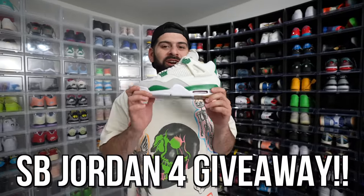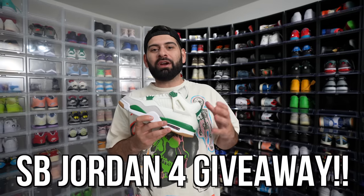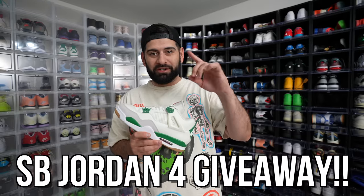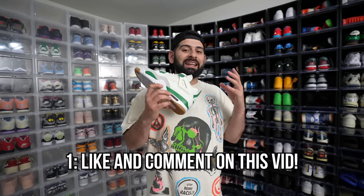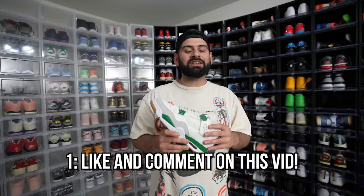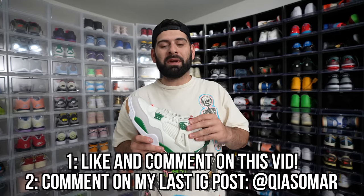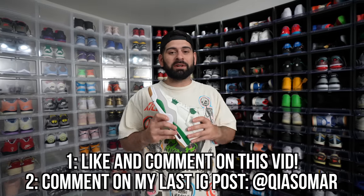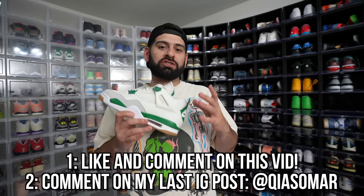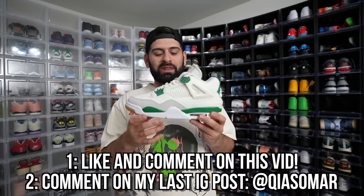Before we get into this video, we are going to be doing an SB Jordan 4 giveaway as a thank you for tuning in and always showing love to me. All you have to do is follow these two very easy steps. First, like and comment on this video — let me know what your favorite sneaker is from my entire collection. And second, go comment on my very last post on Instagram. It's going to be a post of me with my sneaker collection. In one week, I will pick one of you guys to win these, and I'll let you even pick your size.